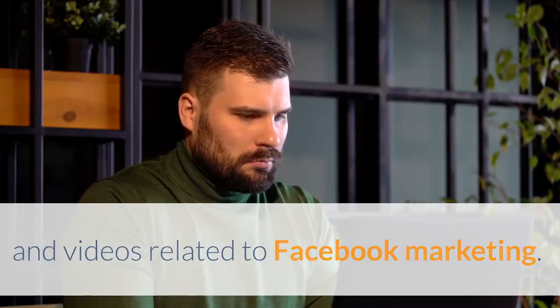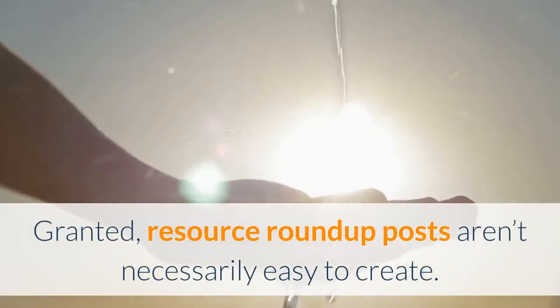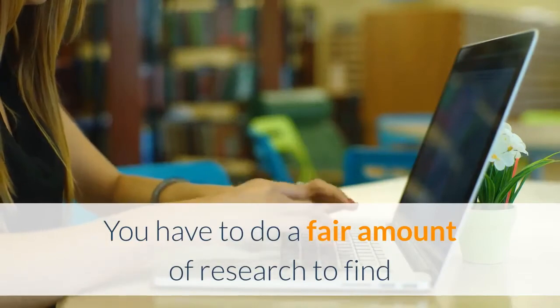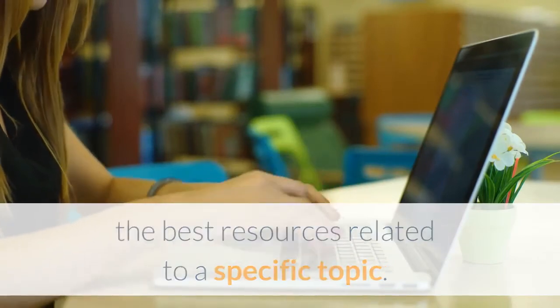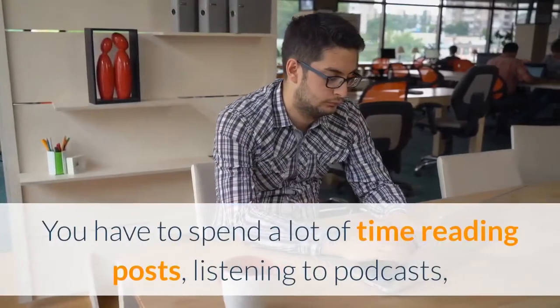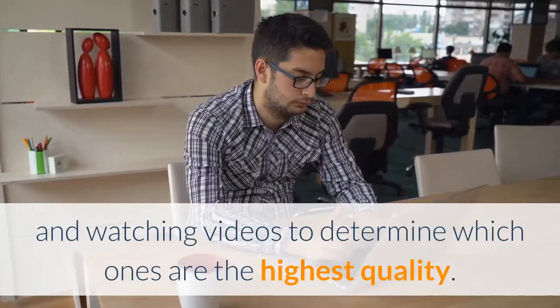You could also link to the best blog posts, podcasts, and videos related to Facebook marketing. Granted, resource roundup posts aren't necessarily easy to create — you have to do a fair amount of research to find the best resources related to a specific topic.